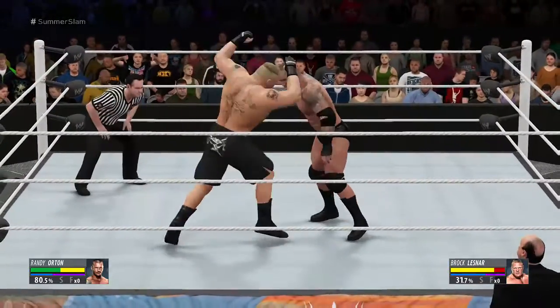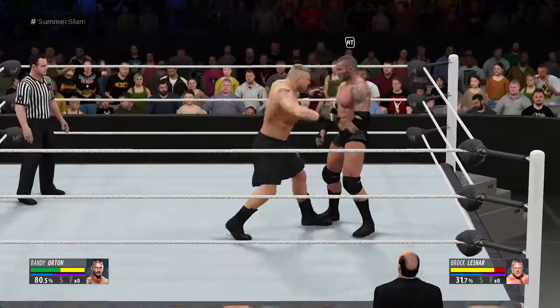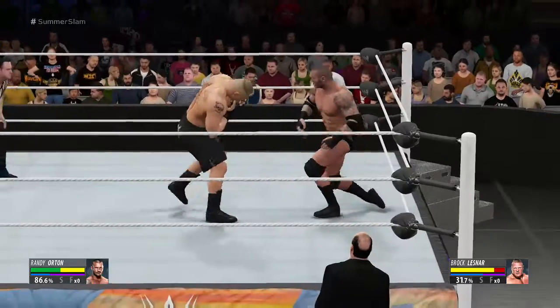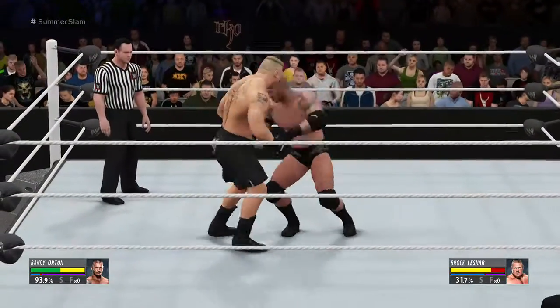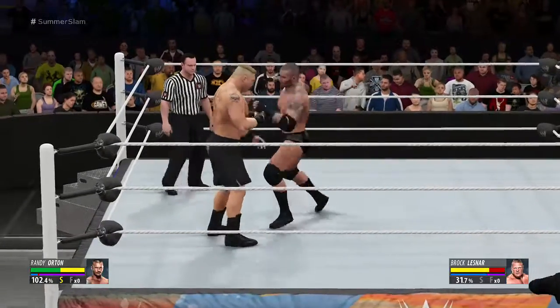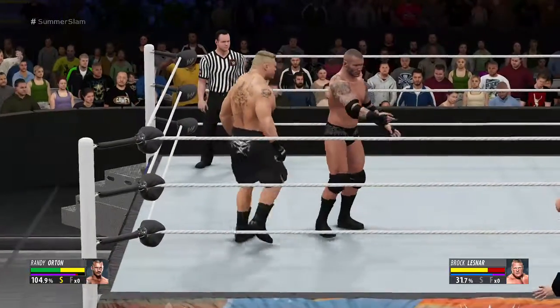It's important to remember Randy Orton earned his nickname, The Legend Killer, early in his WWE career — for what was a fantastic run of pay-per-view appearances right from the very beginning. Randy was never intimidated, no matter how big the stage was.